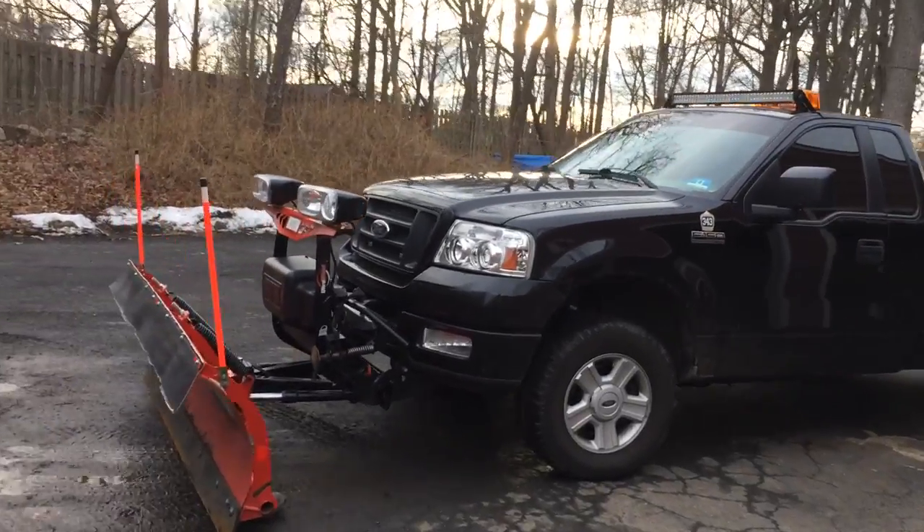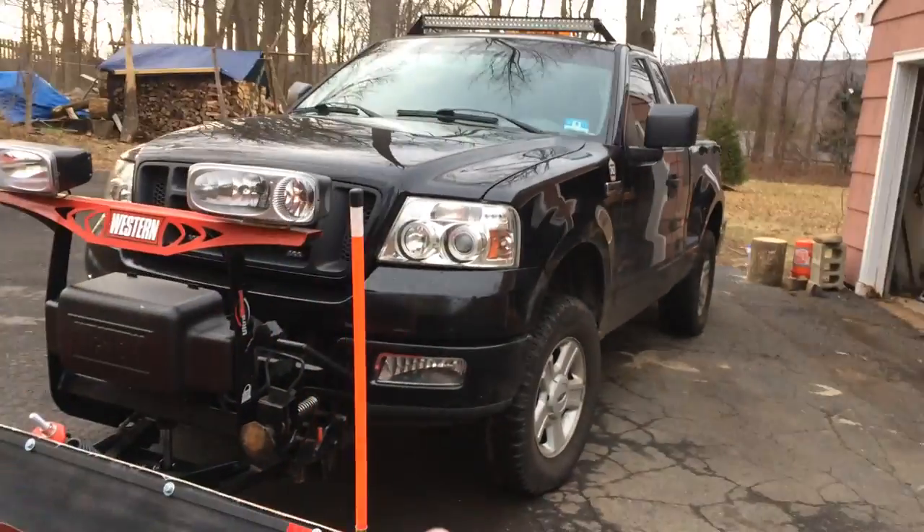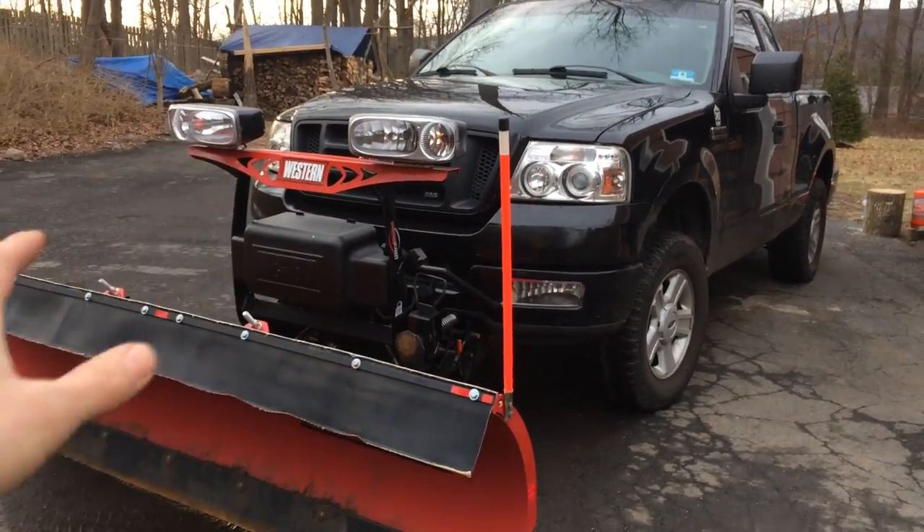What's going on guys? I'm doing a quick video on my iPhone because there's a big snowstorm coming. Today's Wednesday and I'm expecting 8 to 14 inches tomorrow.